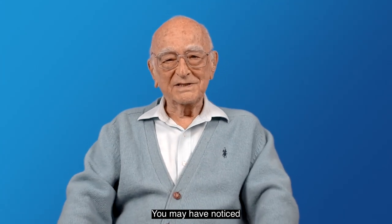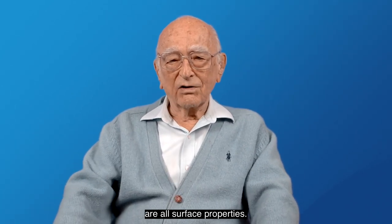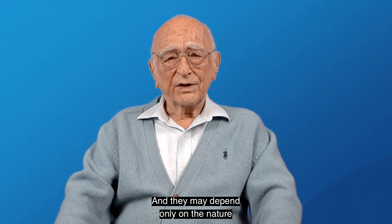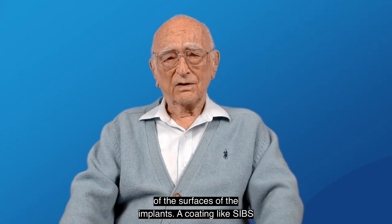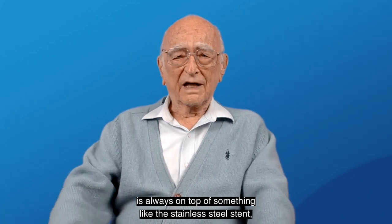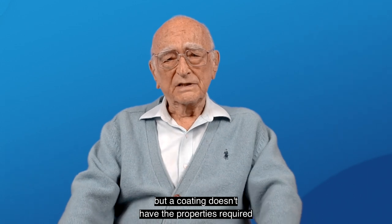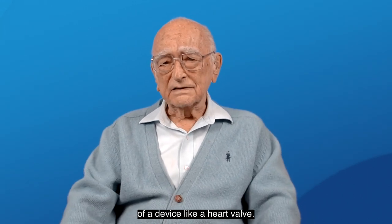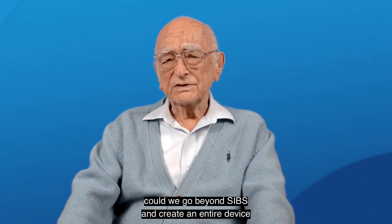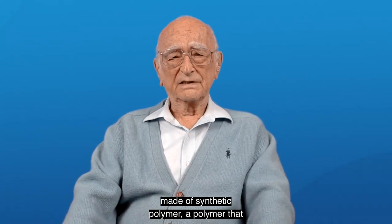You may have noticed that the key biological properties I mentioned are all surface properties, and they may depend only on the nature of the surfaces of the implants. A coating, like SIBS, is always on top of something, like the stainless steel stent. But a coating doesn't have the properties required of a device, like a heart valve. I wondered: could we go beyond SIBS and create an entire device made of synthetic polymer?